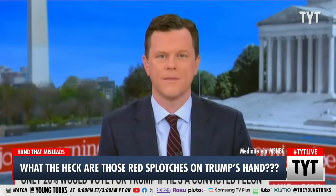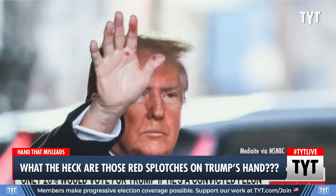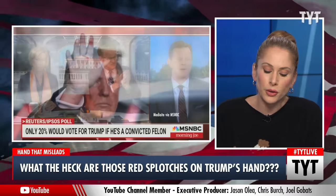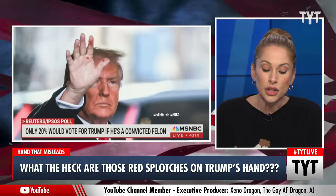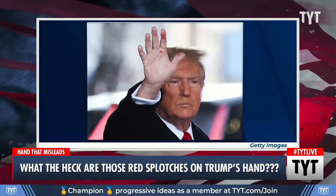Do we have any answer on what's on Donald Trump's hand? His hands are bleeding — it looks like he has a sore. Is that magic marker? Because it looks like he has a sore on his index finger there. As former President Donald Trump left Trump Tower for the E. Jean Carroll testimony yesterday, people were quick to notice the red splotches on his hand, which literally looks like blood.